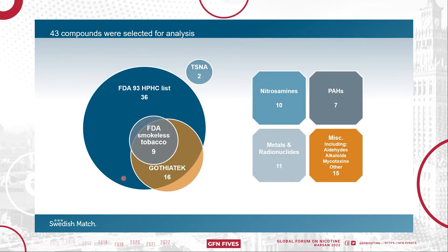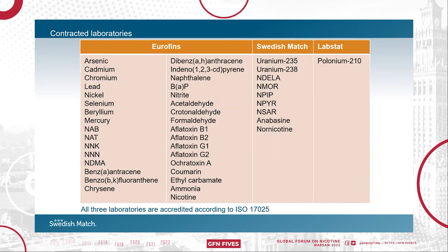36 of these are included on the US Food and Drug Administration's list of 93 HPHCs. Nine of those are included on the FDA reporting list for smokeless tobacco. Swedish Match's quality standard for snus, Gothiatek, includes 16 compounds — 11 of which are also on the FDA's list and an additional five that are not. Finally, the two tobacco-specific nitrosamines NAB and NAT were also included. A majority of the analyses were performed at external laboratories and triplicate samples from one batch of each product were analyzed.